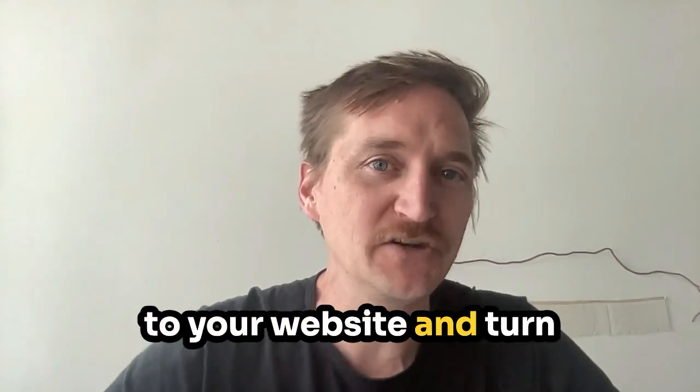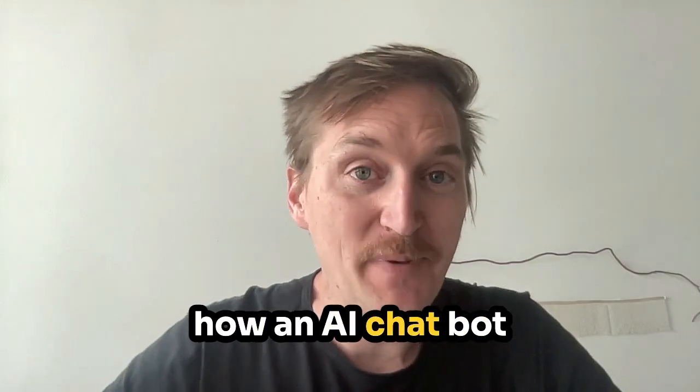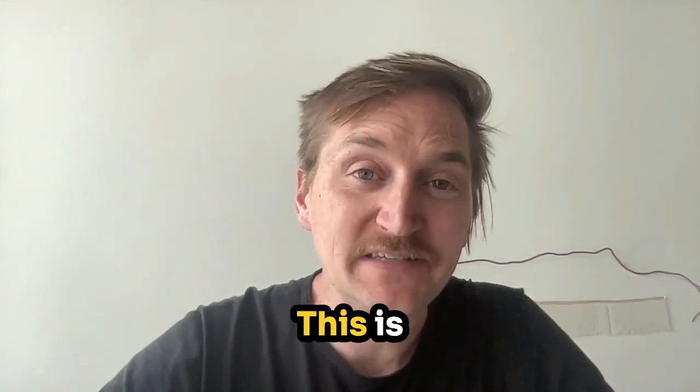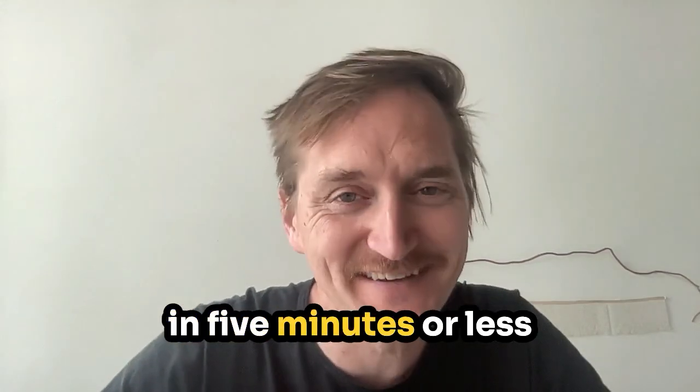AI can welcome visitors to your website and turn them into customers while you sleep. Let's take a look at how an AI chatbot can help grow your business in this episode. Hey everyone, Scott Meyer here from CHIP. This is 5-Minute AI, where we show you how to live well and work smart with just a little bit of AI in five minutes or less.